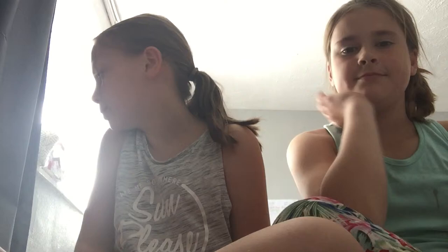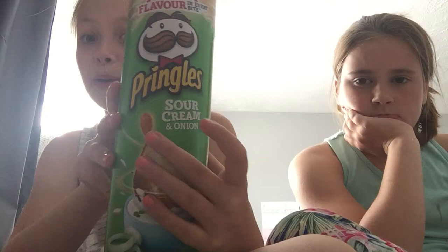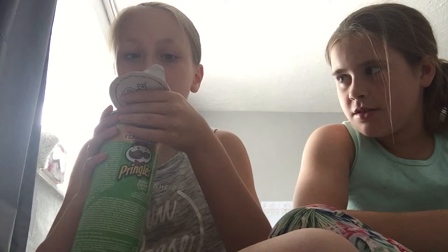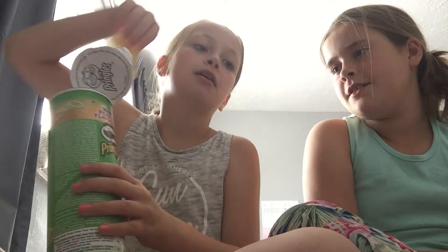First of all we're going to do Pringles. We have tried Pringles before but not the sour cream and onion ones. We're going to do it at the same time. It smells nice!